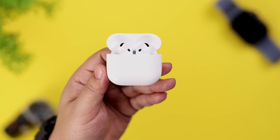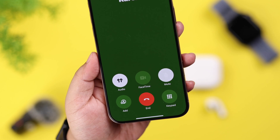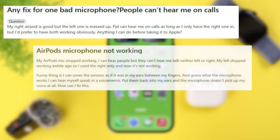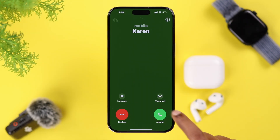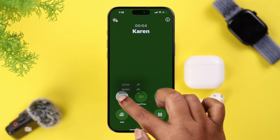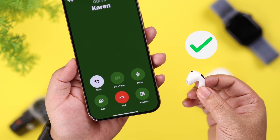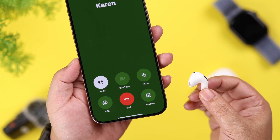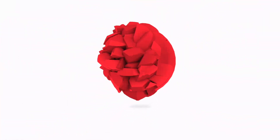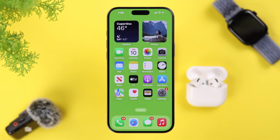Today we're going to fix the microphone problem on your AirPods ANC, especially after the iOS 18 update. Some users have shared that when they talk during phone calls, the other person can't hear them. Sometimes the user realizes the phone's internal mic is enabled instead of the earbuds. We've made this video to fix any type of mic issues you might be having on your AirPods ANC.